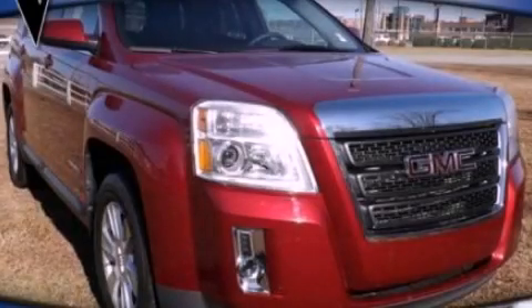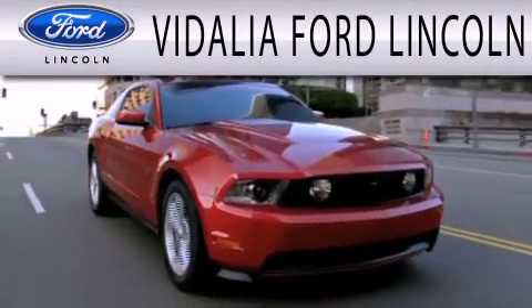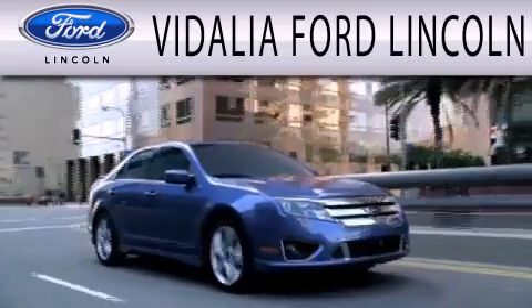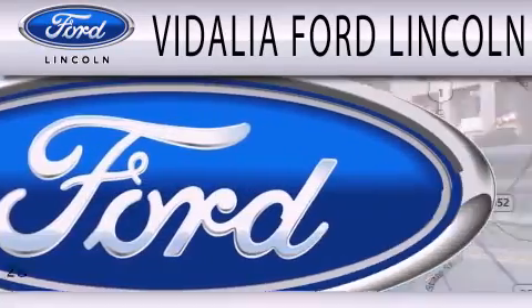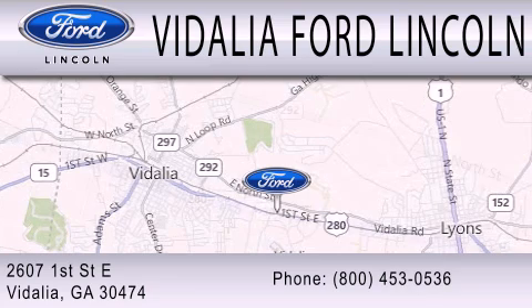Call now to find out how you can own this breathtaking automobile. Vidalia Ford Lincoln is dedicated to doing everything possible to ensure that the experience you have selecting your next vehicle is as pleasant as possible. We are located at 2607 First Street East in Vidalia.